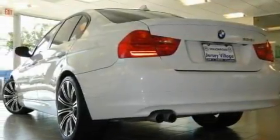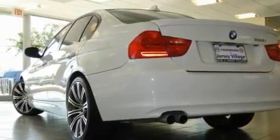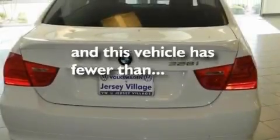Its top features include a heated steering wheel, a sunroof, cruise control, a CD player, leather seats, alloy wheels, a rear spoiler, high-intensity discharge headlights, heated front seats, and this vehicle has fewer than 20,000 miles on the odometer.